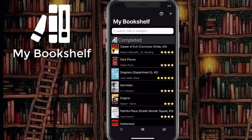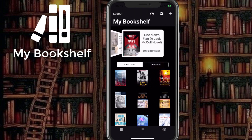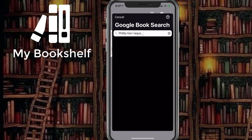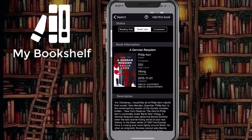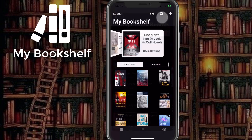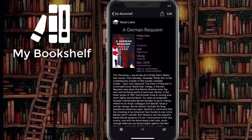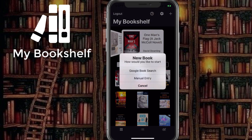Finding and adding books to your bookshelf is easy. First, try a Google book search like this. Once you find a book you've read or one you're interested in, you can add it to any one of the three different bookshelves. If you can't find it in Google Books — that's the rare case — you can do a manual entry and take a photo of your book cover.